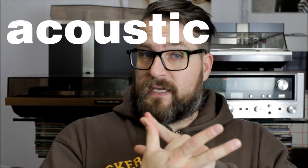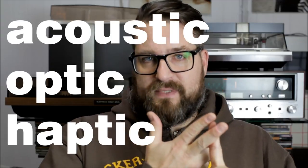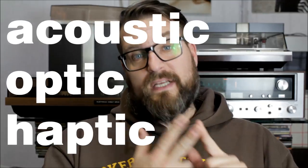If you're getting started with vinyl records, you will need a record player. If you don't know which one to get — new or vintage — it comes down to three things: Acoustic, Optic, and Haptic. Not necessarily in that order; it all depends on you. I'll give you some examples of what I mean.